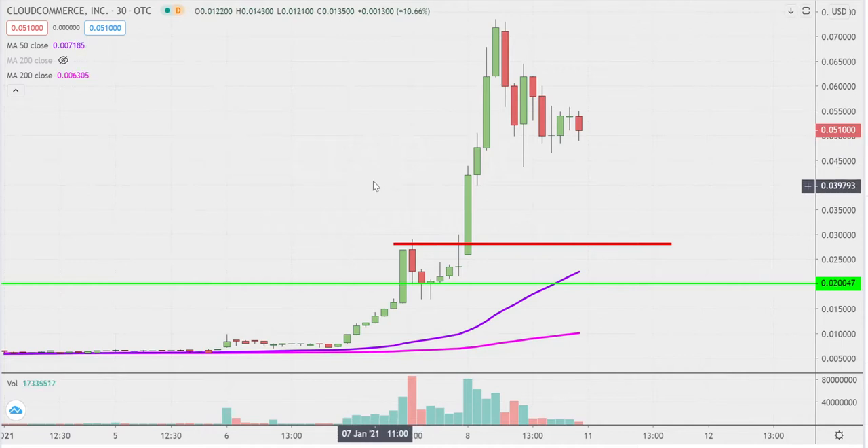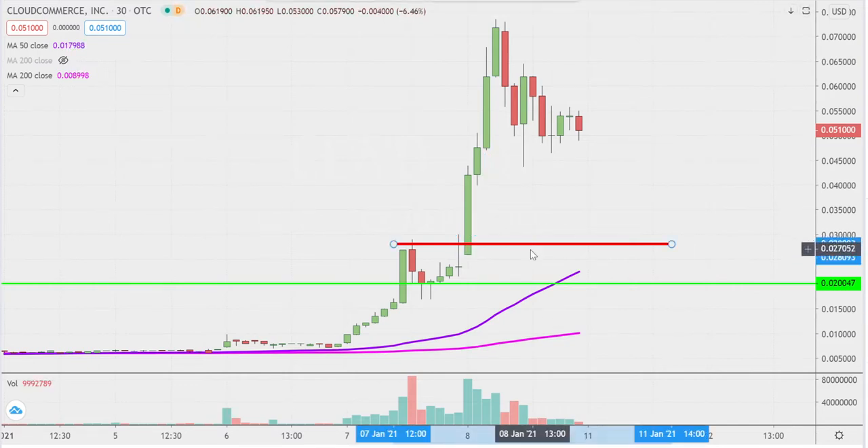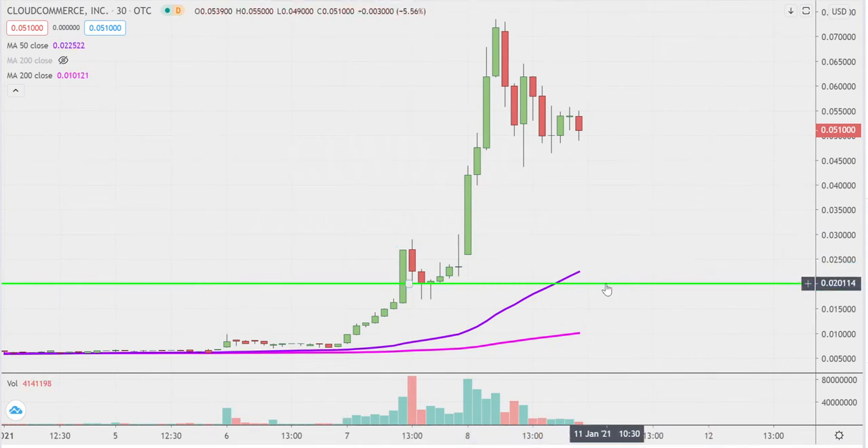What an absolutely monster move on this one today. Did this analysis on Thursday. So believe it or not, this red and green line were actually relevant at that point in time, but they're no longer relevant anymore. Just a beautiful breakout right there — it broke that level, never really looked back. I'm gonna go ahead and delete these lines out. They were relevant on Thursday, but no longer relevant now. I'll just use these for some of the nearer term levels.